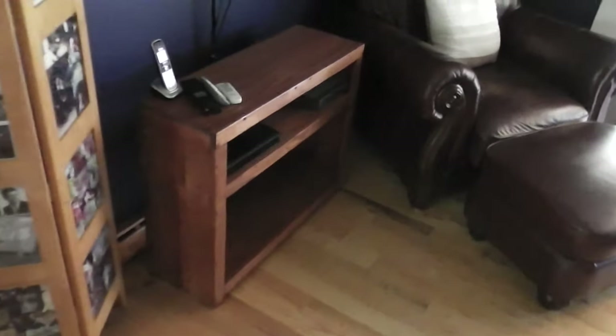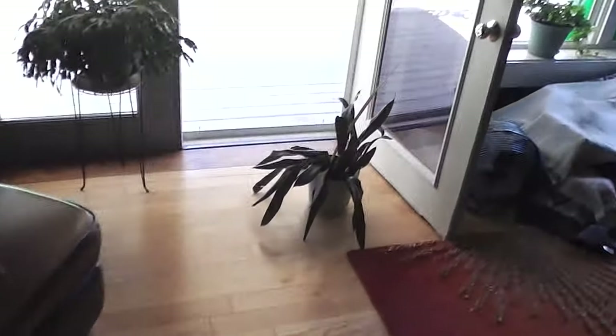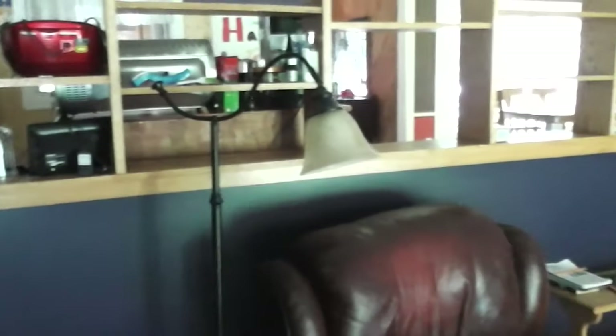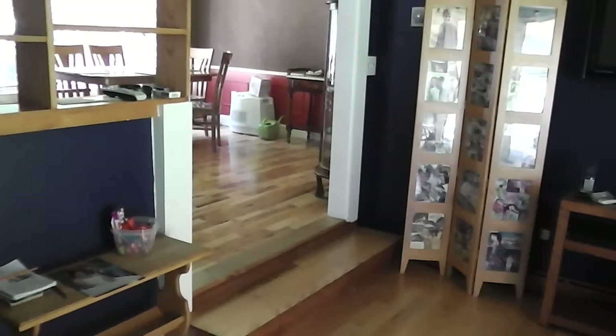Moving on over here, we've got another little table for your electronics. We've got a leather chair and ottoman. We've got this beautiful rug. We've got this exquisite coffee table — glass top, checkers. We've got this wonderful leather great big surround piece. We've got lamps. We've got a leather rocker recliner here. And we're going to move off into the next room.